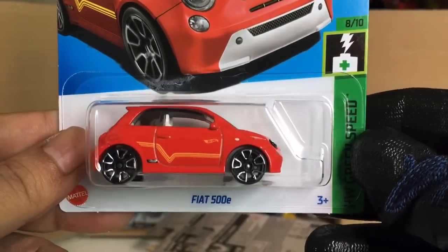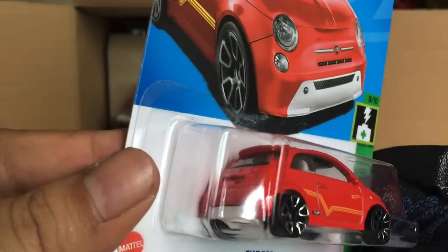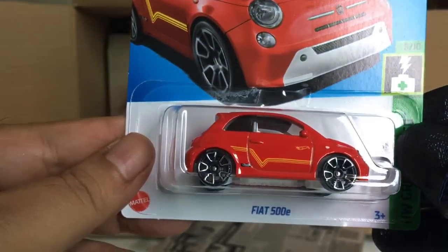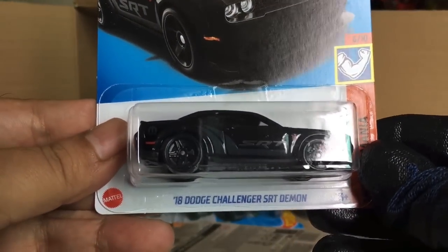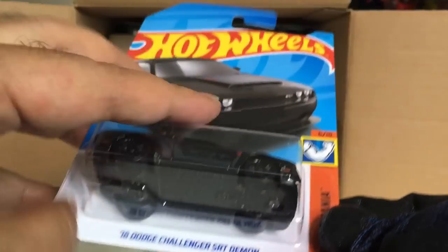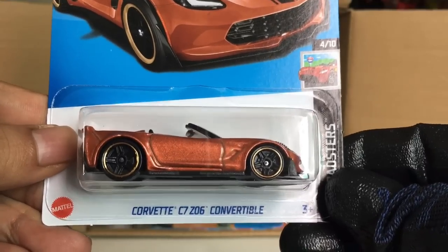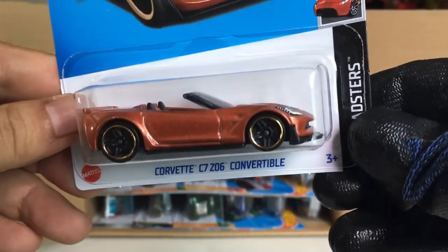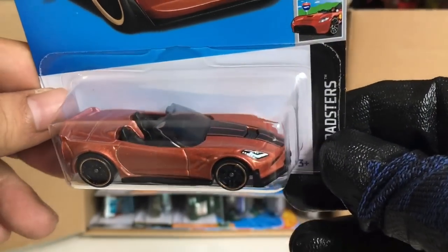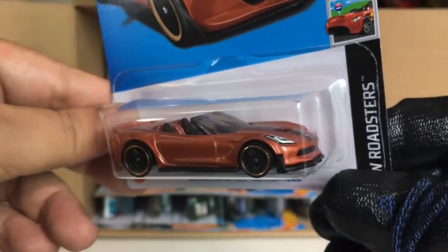New to the case: the Fiat 500e in Green Speed — not loving the wheels at all. Another 2018 Dodge Challenger SRT Demon. And a new color of the Corvette C7 Convertible, now in sort of a bronze or copper color — interesting choice there.